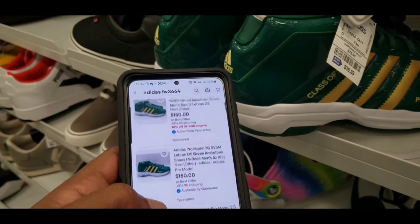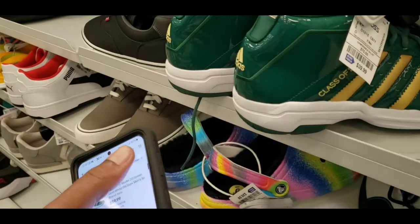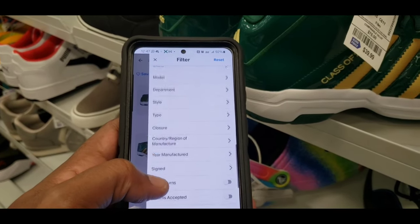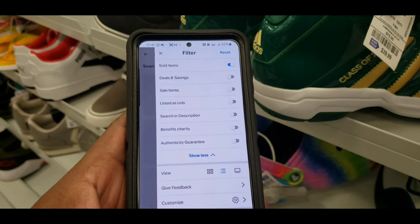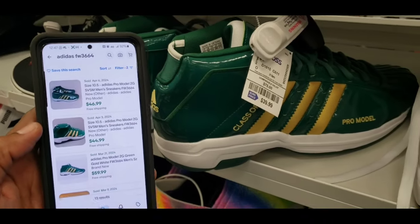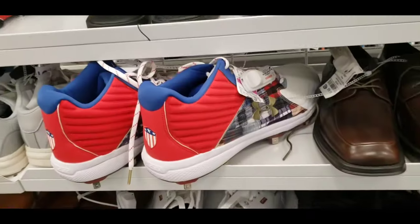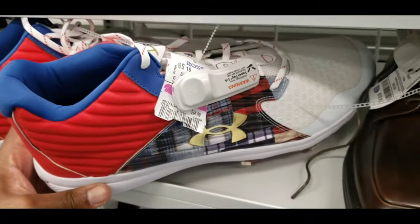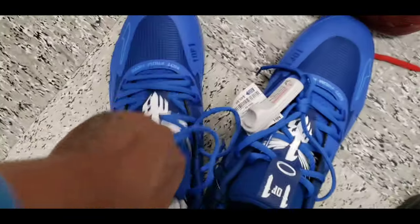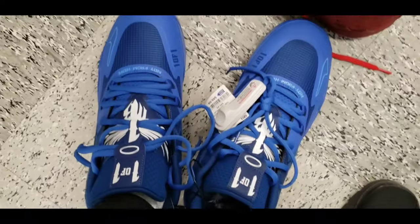Some Pro Models listed pretty high, but who knows how long they've been sitting. Checking sold items: 13, 46, 44 — definitely something worth leaving alone. Couldn't find the Pro Models in a couple lookup areas. Moving to look at the size 16 MBO Ones — wondering why they're hard to find.